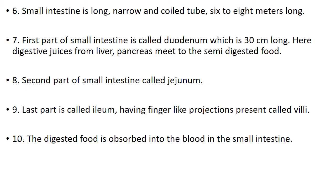Here, digestive juices from liver and pancreas meet the semi-digested food. Number 8. Second part of the small intestine is called jejunum. Number 9. Last part is called ileum, having finger-like projections called villi.